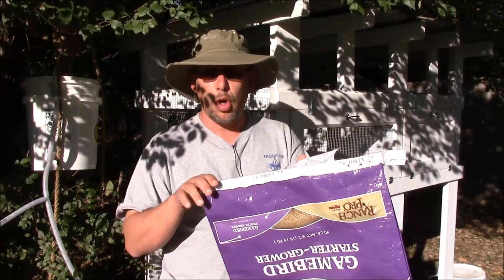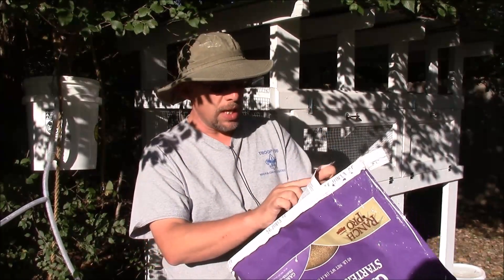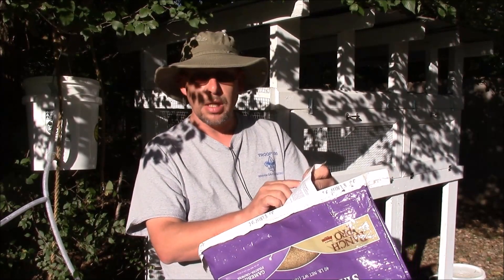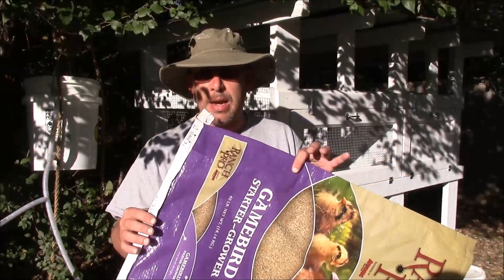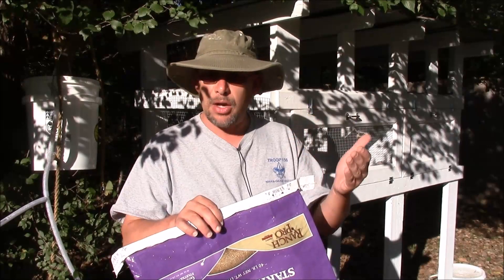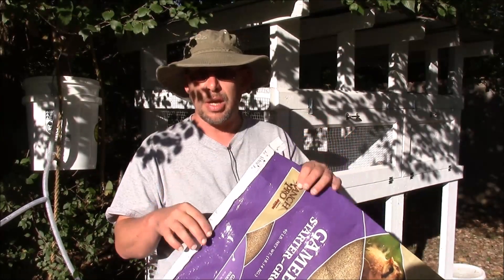This is the Game Bird feed that I'm using — it's a Game Bird starter from one of the local box stores here. It's got a tag on it, and if you look at your tag requirements, this feed is 1.5% calcium. So if I'm feeding exclusively this Game Bird starter, then this provides them with 1.5% of their diet being calcium. The problem you get into is that with 1.5% of the diet already being calcium, if you add a calcium supplement and just give it to them free choice, then they're probably going to be getting too much calcium in their diet. So it may be something you might want to be concerned with.